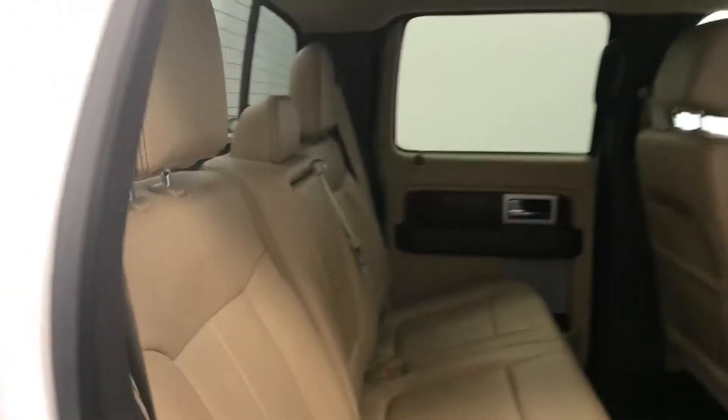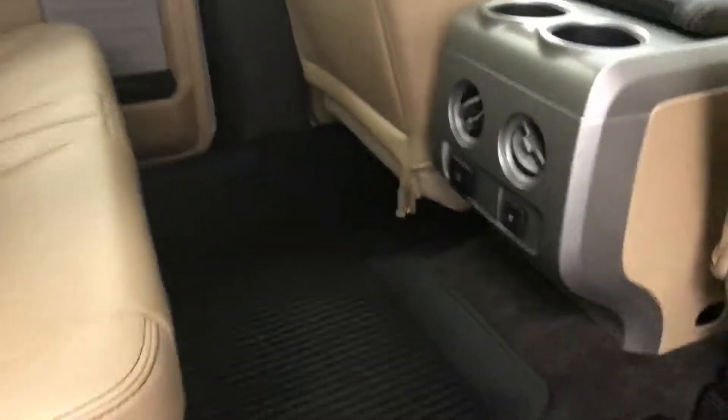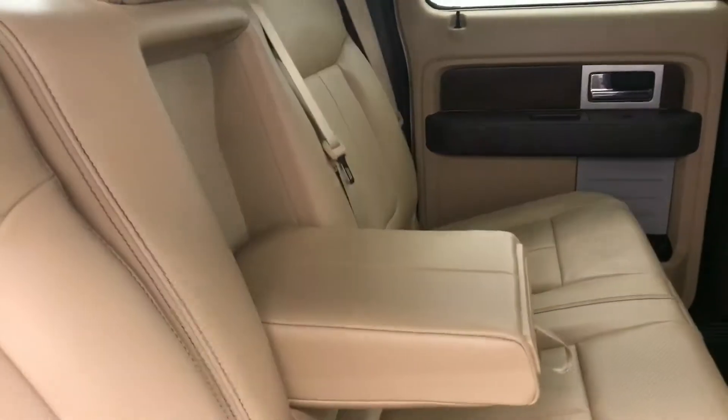Rear options include power windows, 60-40 split bench seats with center armrest and cup holders, sliding rear window, and you can fold the seats up for more storage space.